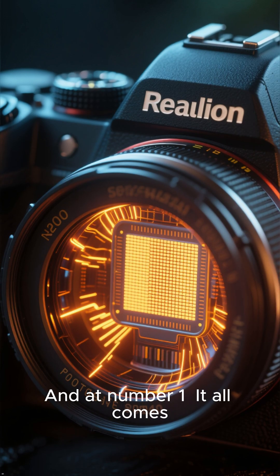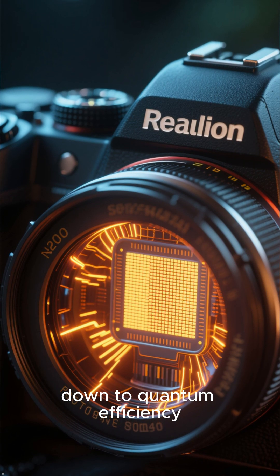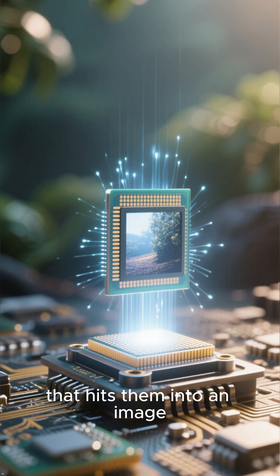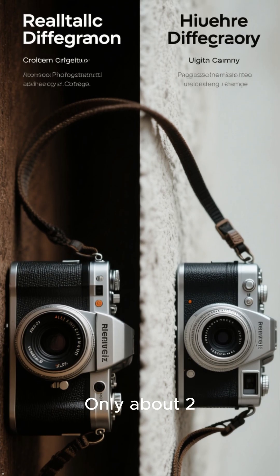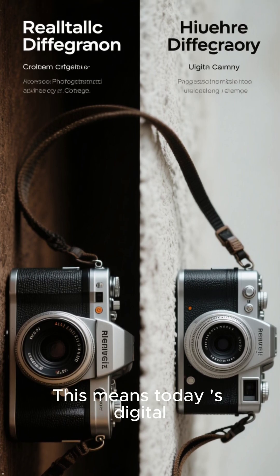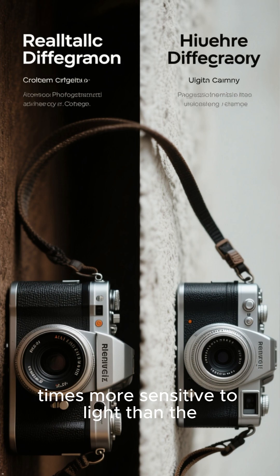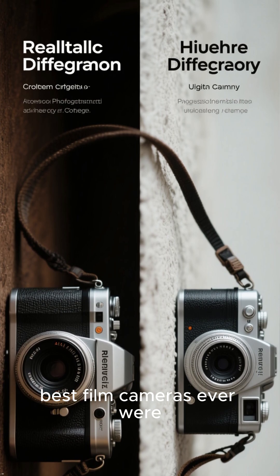And at number 1, it all comes down to quantum efficiency. Modern sensors convert over 90% of the light that hits them into an image. Old school film? Only about 2%. This means today's digital cameras are literally 45 times more sensitive to light than the best film cameras ever were.